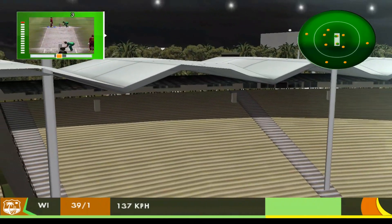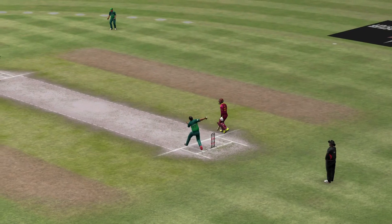And six. Don't even bother chasing that — that's the way into the bleachers.